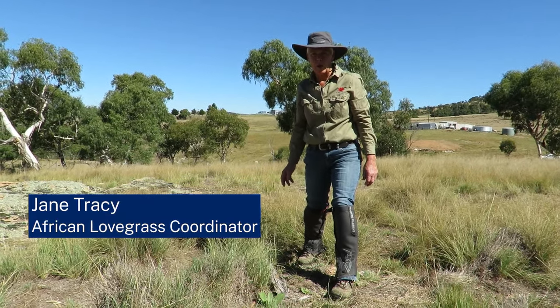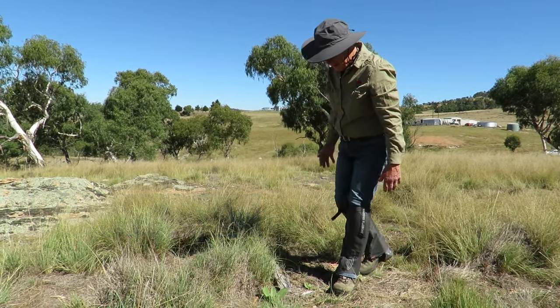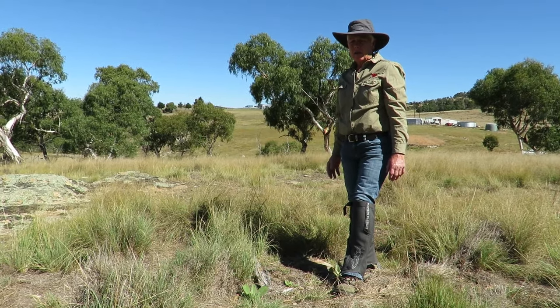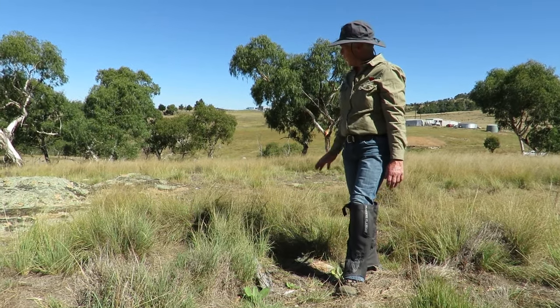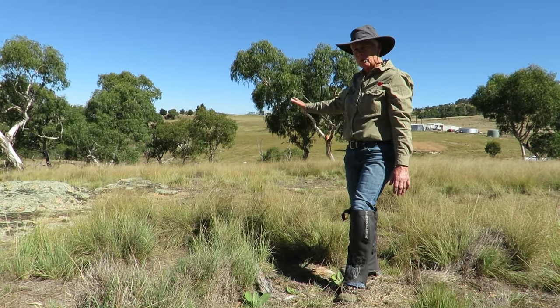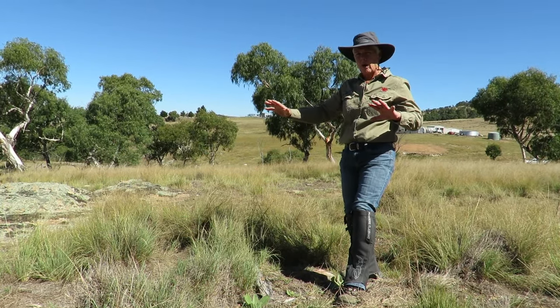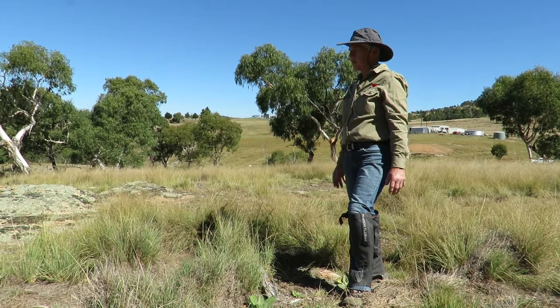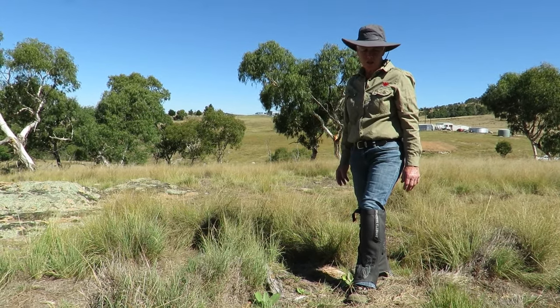Welcome to the Lovegrass Field Tour. What we're looking at today is some African Lovegrass. We're on the sunny old Monero, on a slope that is facing south. We're mid-slope, very rocky outcrop, not a lot of soil to depth, and a significant Lovegrass infestation.